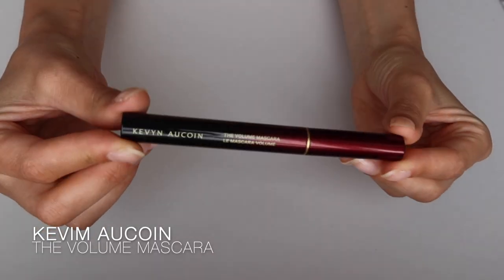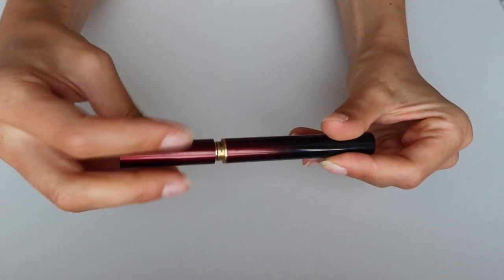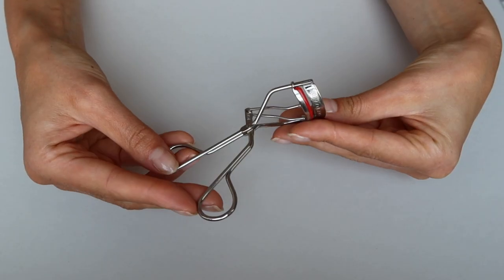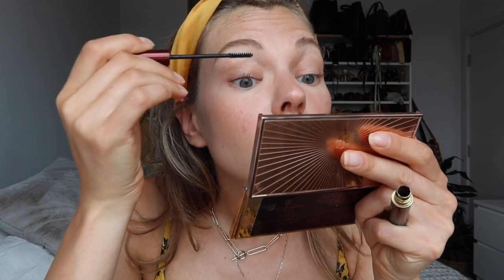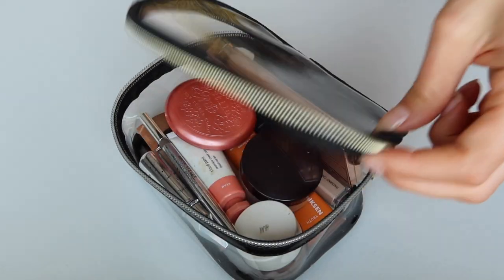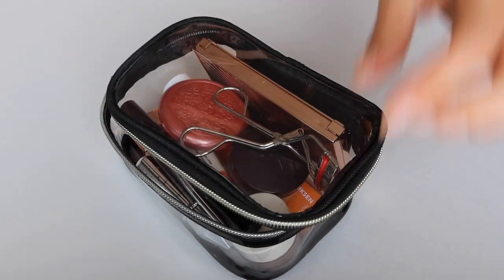Next is my absolute favorite mascara — the Kevin Aucoin mascara. Since I tried it I haven't bought any other. It has little fibers that make your eyelashes longer. I also use their eyelash curler, so together they're a perfect combination for separated, long, defined lashes. It doesn't smudge and it actually comes off in little strings, which is a strange thing, but it works really well for longevity.